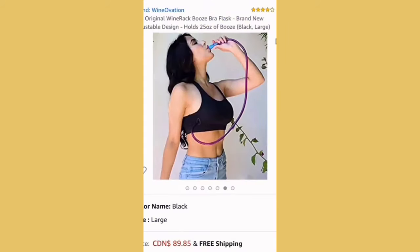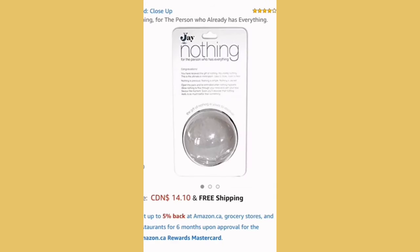Weird things sold on Amazon part two. First up is this wine rack bra — I have a lot of questions: do I just pull out the tube and start drinking in public? Do I need to get a bigger size so the wine doesn't interfere? How do I wash it? Next up is nothing — and yes, you heard me, nothing. You can literally buy this packaged nothing, advertised for the person who already has everything. I think it's kind of creative.